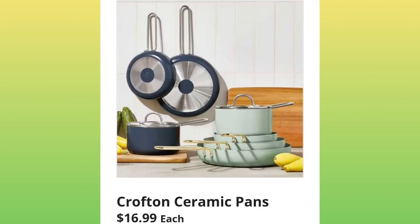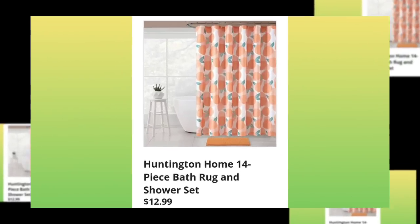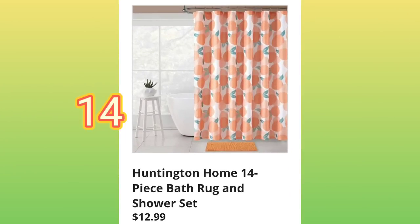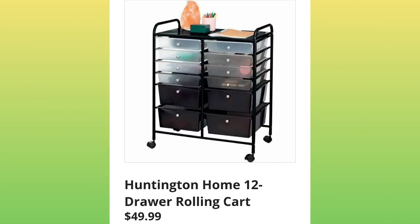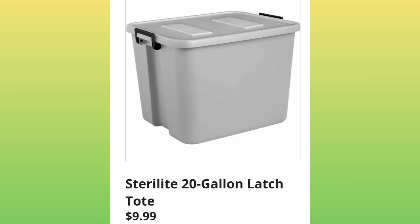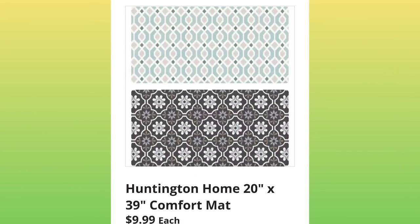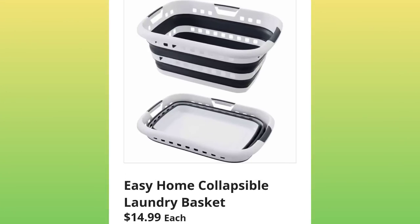They're starting off with the Crofton Ceramic Pans for $16.99 each. Huntington Home four-piece bath rug and shower set, $12.99. Huntington Home 12-drawer rolling cart for $49.99. Sterilite 20-gallon latch tote for $9.99. Huntington Home 20-by-39 comfort mat, $9.99. Easy Home collapsible laundry basket, $14.99.